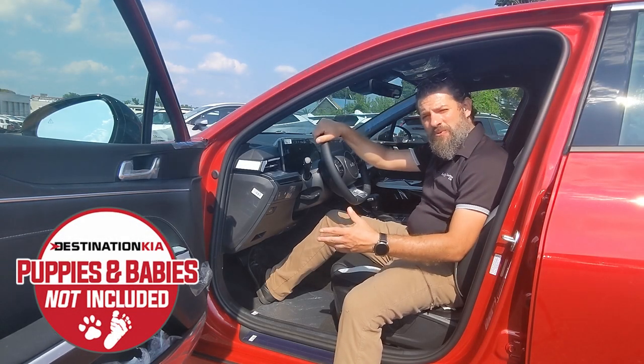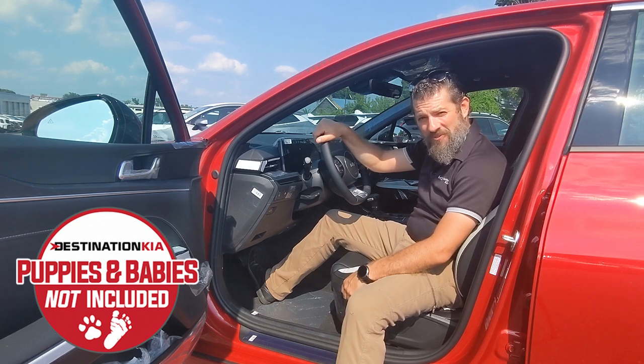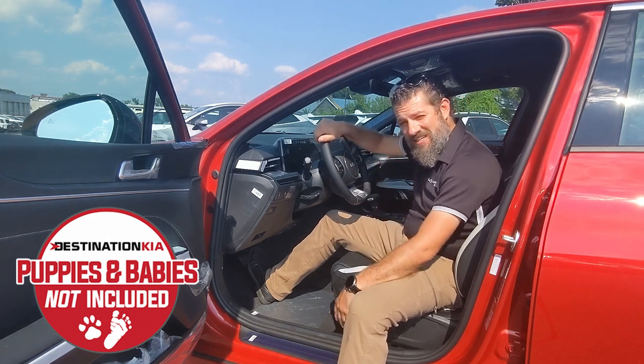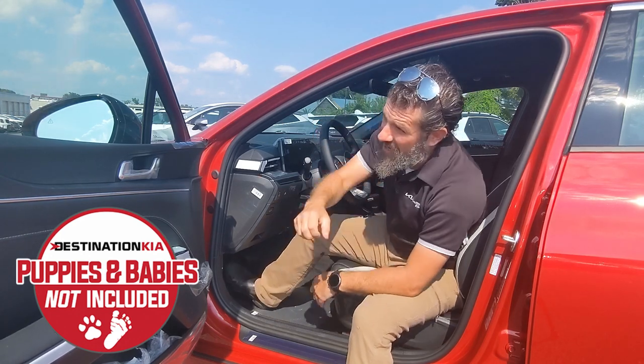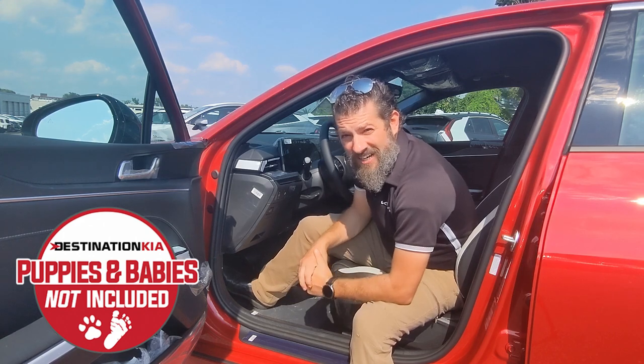Hey everybody, welcome to the seventh part in our eight-part mini-series about the 2025 Kia K5. Justin from Destination Kia here, and before we actually get into the passenger compartment — before we even get inside the car — we've got to talk about the new dual-layer sound-insulated glass.